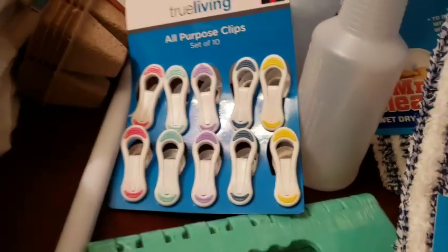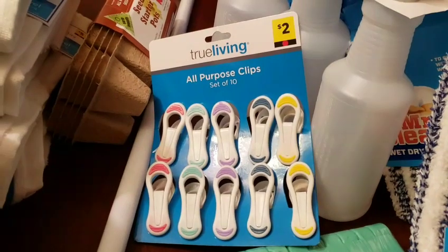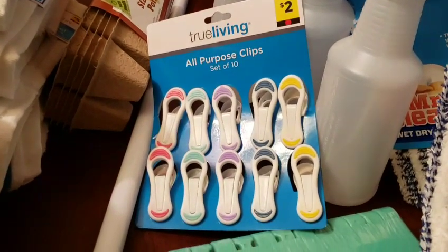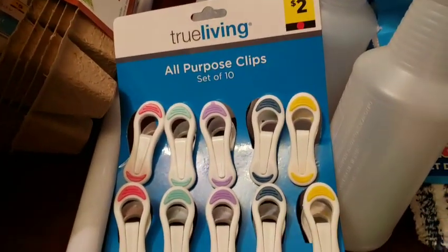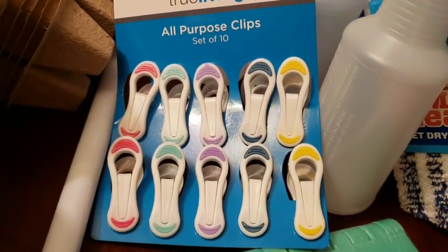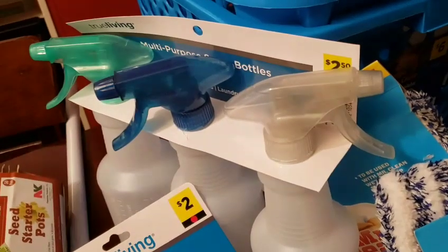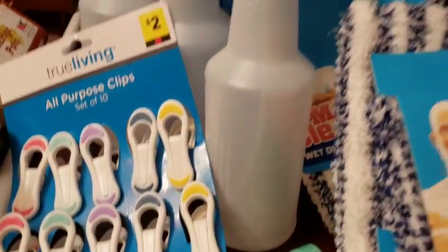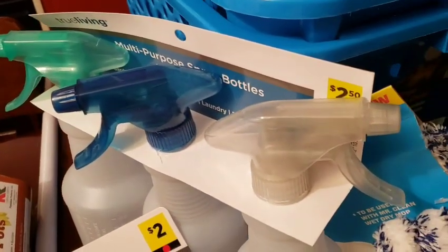I got the all-purpose clips. I like to use these for chip bags or snacks instead of using all my gallon storage bags. So instead of paying $2, I paid $1. The multi-purpose bottles — I was going to go to Dollar Tree, but these are big. So I got the three-pack. Instead of paying $2.50, I paid $1.25.